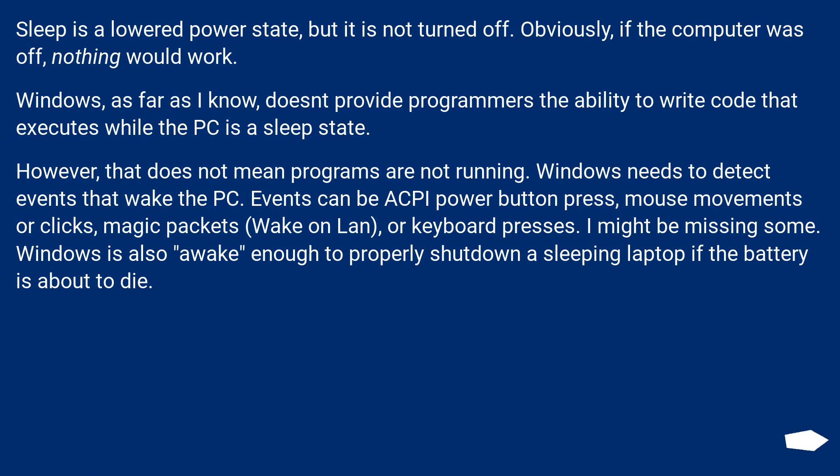Sleep is a lowered power state, but it is not turned off. Obviously, if the computer was off, nothing would work. Windows, as far as I know, doesn't provide programmers the ability to write code that executes while the PC is in a sleep state. However, that does not mean programs are not running. Windows needs to detect events that wake the PC. Events can be an ACPI power button press, mouse movements or clicks, magic packets, wake on LAN, or keyboard presses. Windows is also awake enough to properly shut down a sleeping laptop if the battery is about to die.